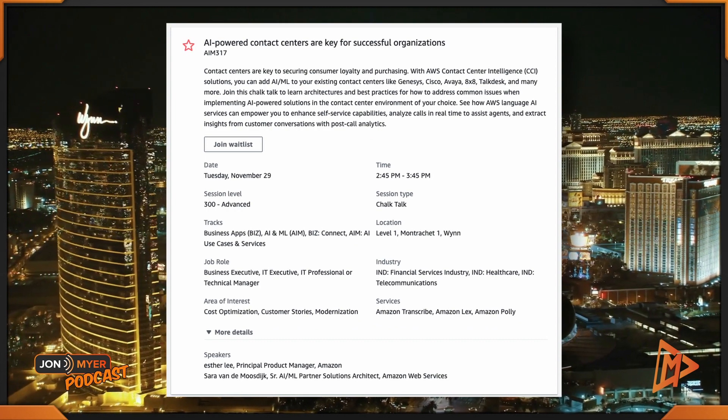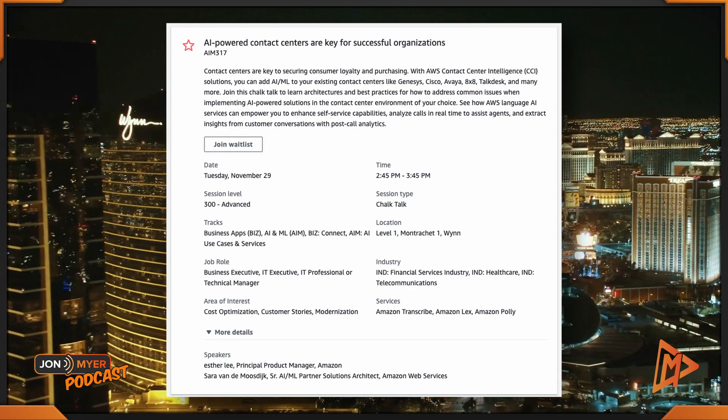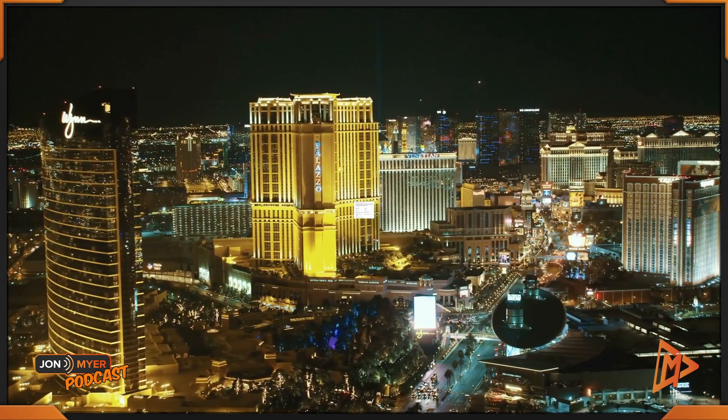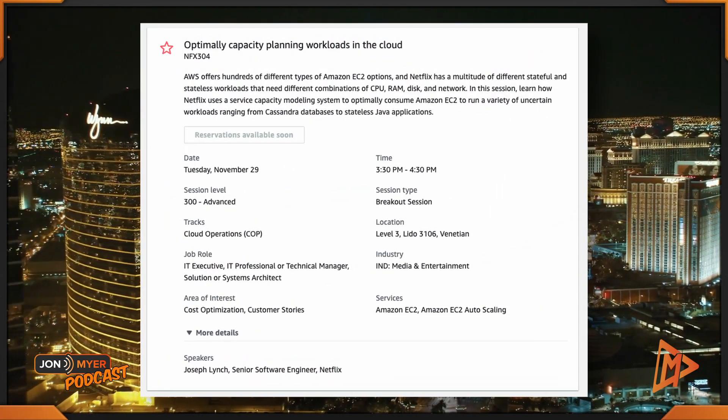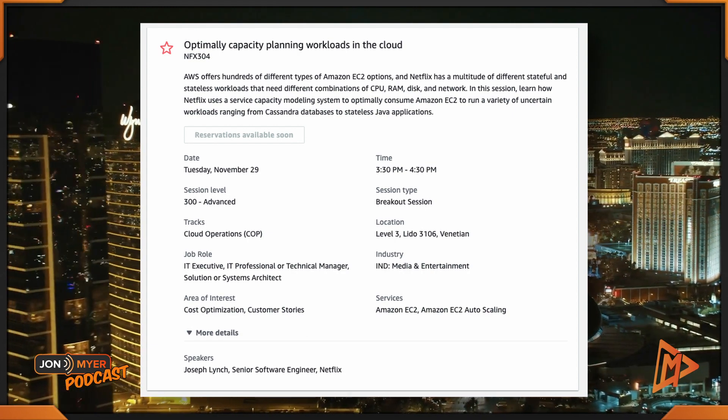I'm keeping you at the Wynn for some AI sessions around AI-powered contact centers, which are key for successful organizations — AMI317, from 2:45 to 3:45. Keep in mind these are all cost optimization focused; this track is more around database and AI. Next, let's head back to the Venetian for optimal capacity planning for workloads in the cloud — NFX304, from 3:30 to 4:30.